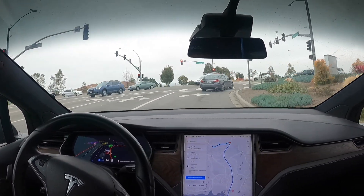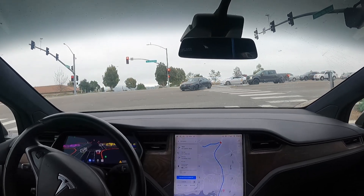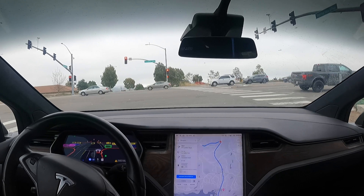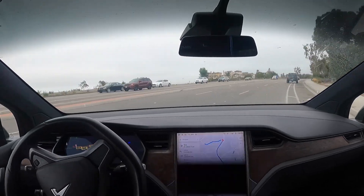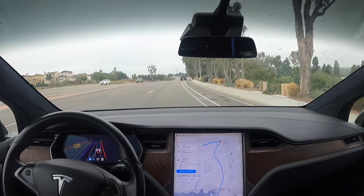All right, so we are making a right here. It made a clean and clear right turn after yielding to the traffic — that's savage.